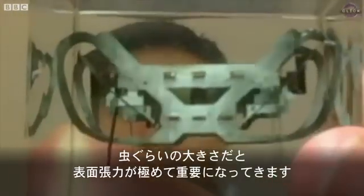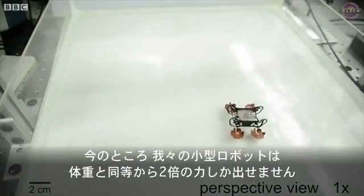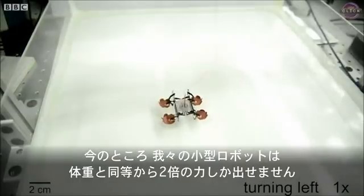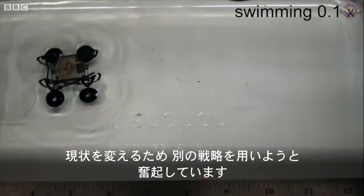At the scale of an insect, surface tension can be extremely important. It can easily exert a force that's 10 times or more than the insect's weight. Currently our micro robot can provide a force that's only 1 or 2 times the weight of the robot, so that motivates us to use alternative strategies.